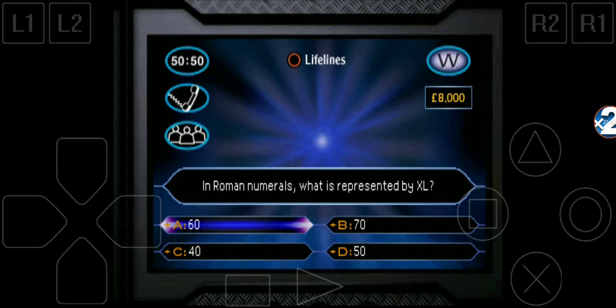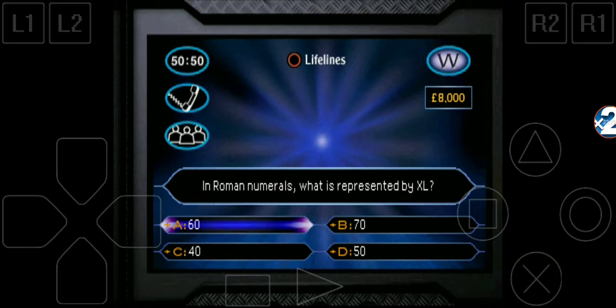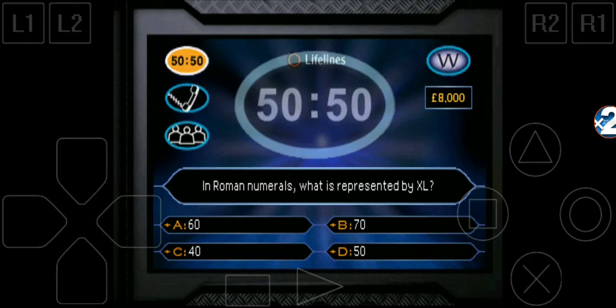Ah, a mathematical number. Wait — is it C? 40? You're going for C. Are you happy? There's a precedent. Is it XL? I need to do the phone a friend. I want to go 50/50. OK, time to go 50/50. Computer, take away two wrong answers, please.